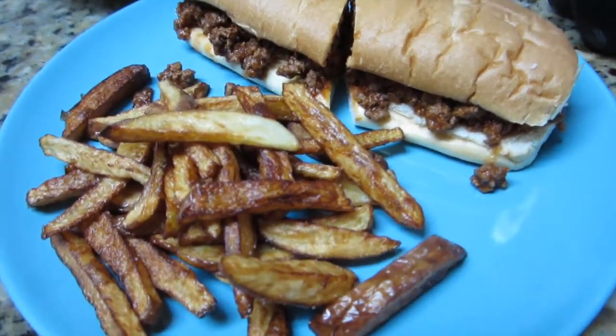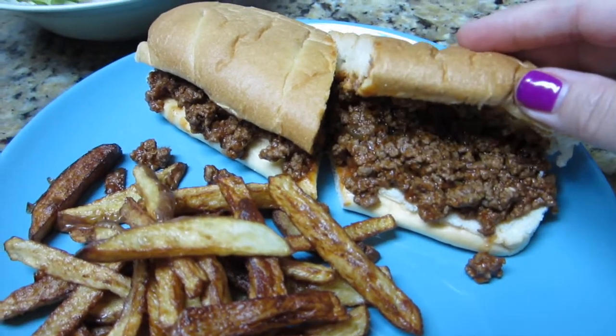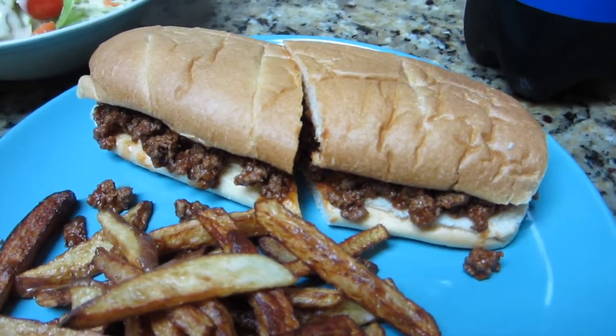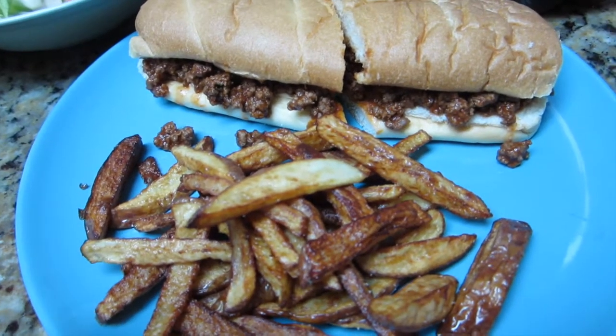Today is Tuesday night and for dinner we're having sloppy joes. I made them with sub rolls that we got at Walmart — they were super soft — and I decided to go ahead and use those rather than buying a whole extra bag of hamburger buns.